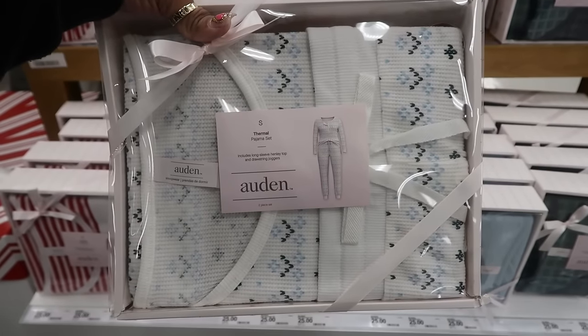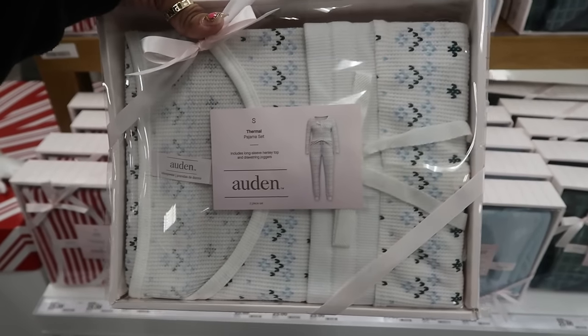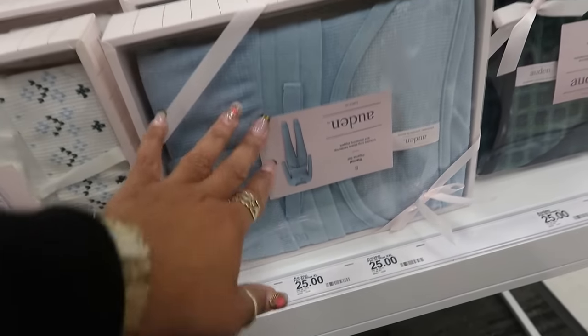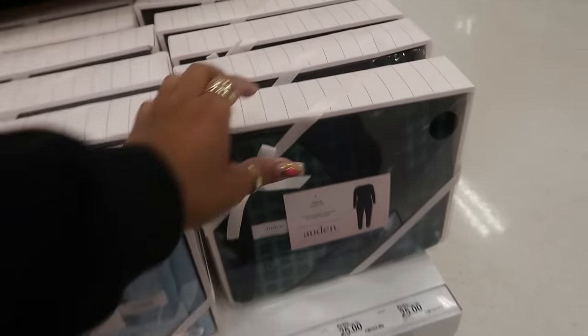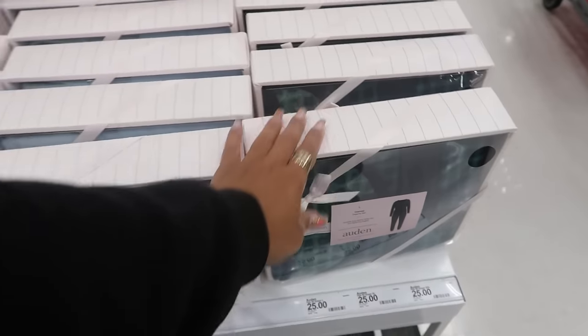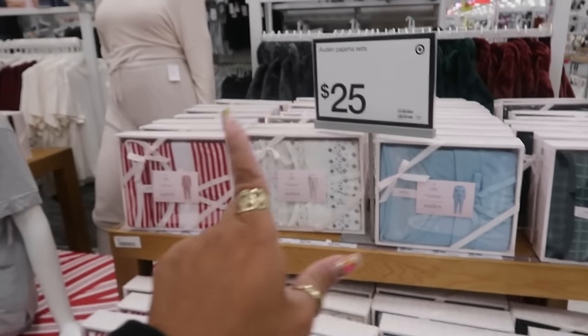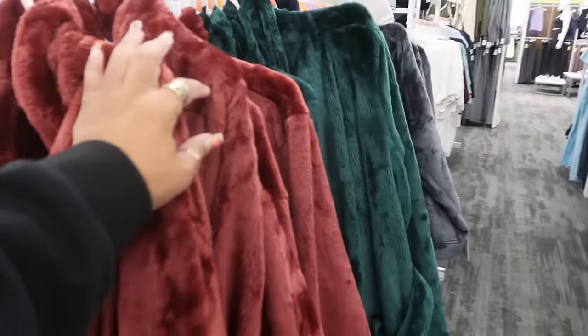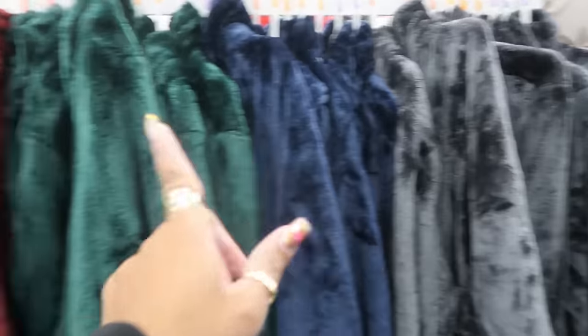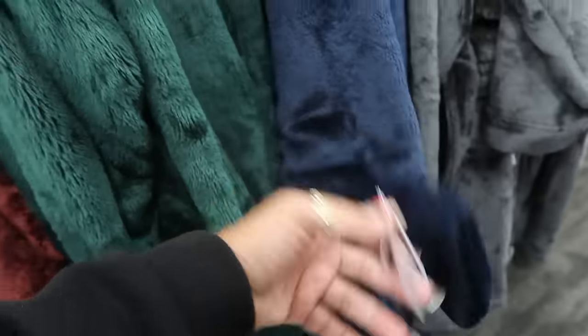Here's some of the thermal Alden pajama sets. You got that one — I like the red and white. There's a solid blue — well, it's not solid, it looks like there's either snowflakes or polka dots. And then you got the green and blue. These are always real comfortable and good to give as gifts — $25. Some of the robes — they got all the different colors: gray, blue, green, and this cranberry color — $35.